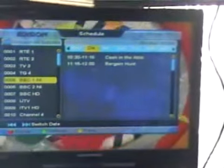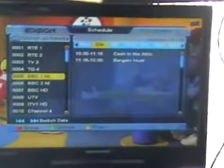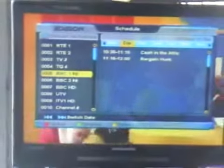Coming back to the BBC, you can see that for today, which is Tuesday, it shows Cash in the Attic, a Bargain Hunter, the current and upcoming program — but after that there are no further listings. So that's basically an overview of the information button and the EPG facilities on the Argos Edison.